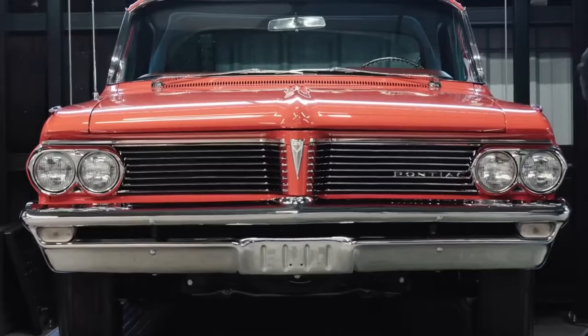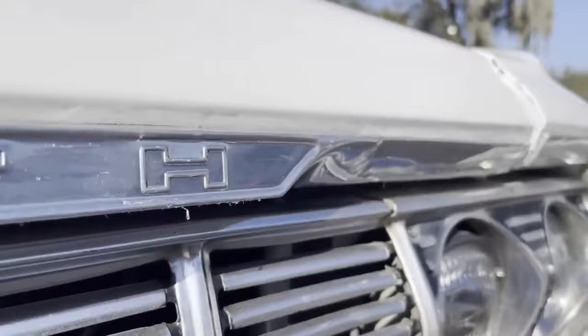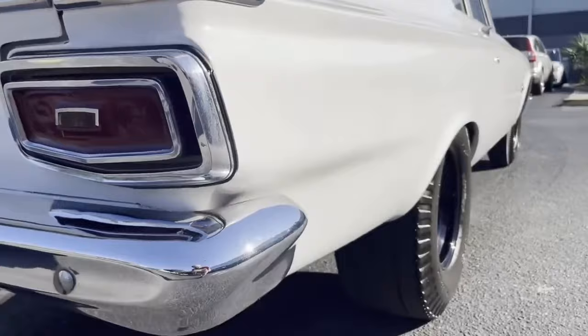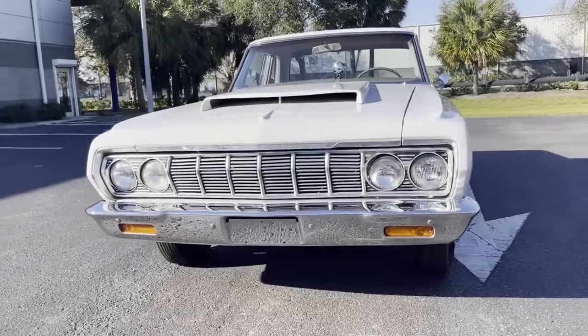Number 9: the 1963 Plymouth Savoy Max Wedge. The year was 1963, and while General Motors plotted along building full-size cars, Chrysler dared to be different. They had already moved on to an intermediate body the previous year, a bold move that paid off big time. But suddenly, they were faced with last-minute production changes that left them scrambling for solutions.